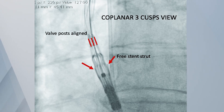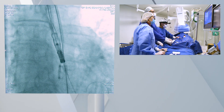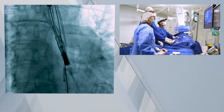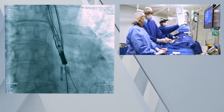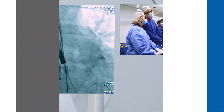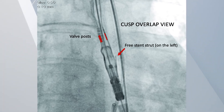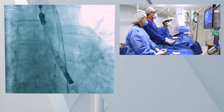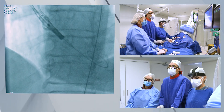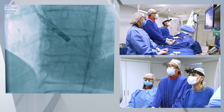Then you go to the cusp overlap view — that's the RAO caudal — and what you want to see is one post alone on the right and two posts overlapping on the left side of your screen. The three stent struts must always be very evident on the right; if they're on the left side, you have to turn the system 180 degrees to correct it. Now we advance the valve until the central mark is at the level of the aortic annulus. At this point, it's always better to keep the valve slightly higher as the last movement of the system must be forward.